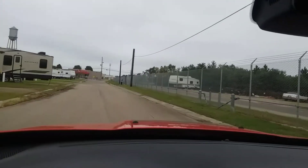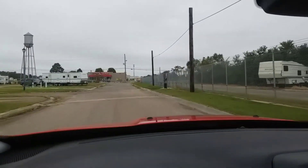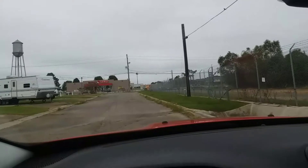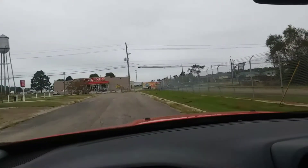See, there's the Dollar Store. Of course, you have to go all the way around because there's not a way to get to the Dollar Store this way. You have to go through the gate and come back through the gate.